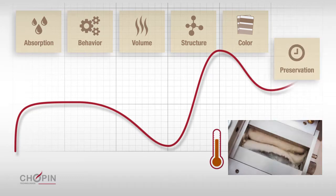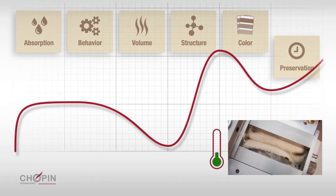Finally, the cooling phase indicates the rate of starch retrogradation, which has a direct relationship with the shelf life.